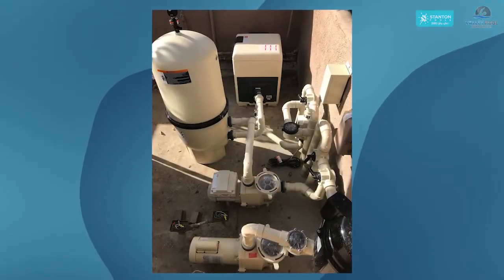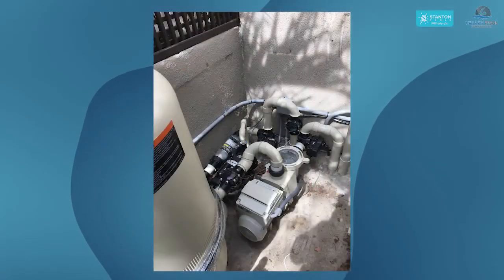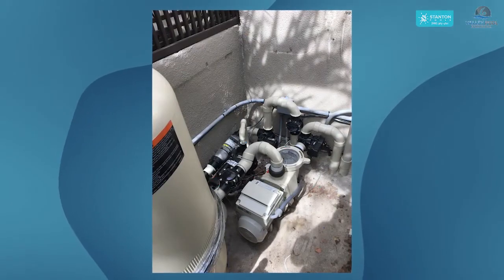Then we'll do any work on the equipment if you need us to — plumbing a new pump, a new filter, a new heater. That happens at the very end so we can run through it, test it, and see if there are any leaks. This process, depending on what you choose, usually takes two weeks to six weeks, but most of our remodels take about three weeks.